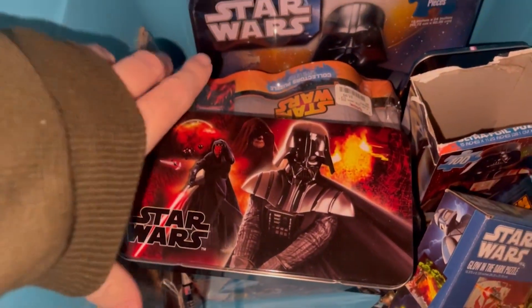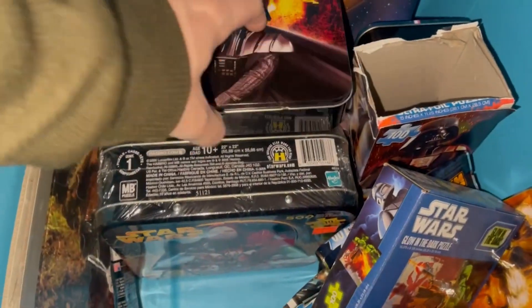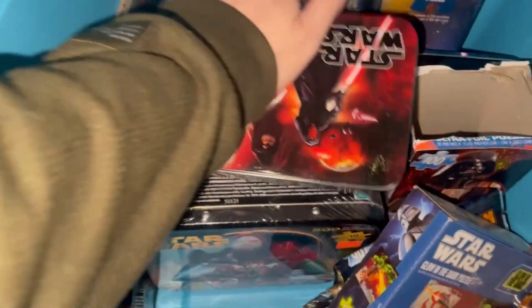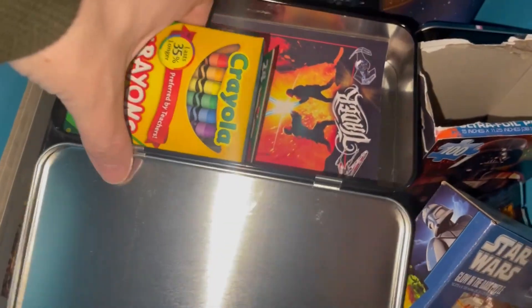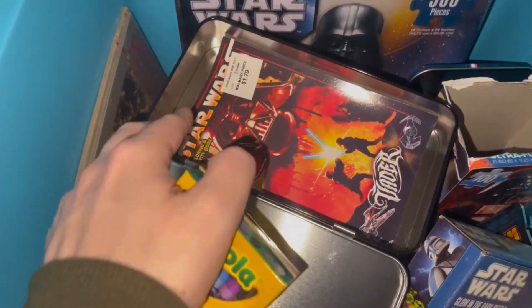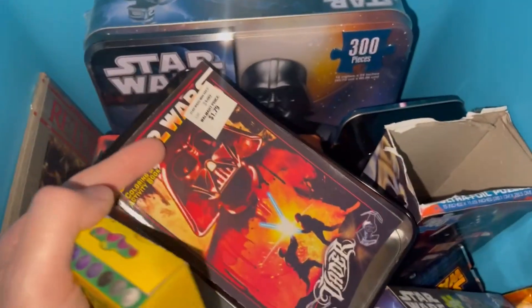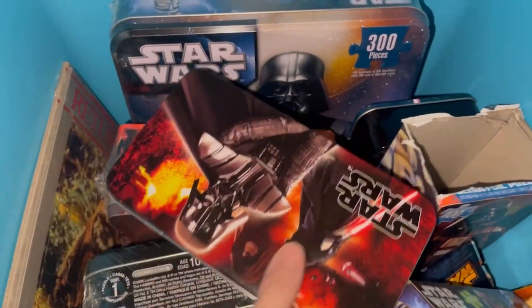I'm nervous about this one. I feel like this is just a back-to-school pencil box type of deal. Who knows what's in it? Yeah — crayons. Can always use those. And a Star Wars coloring book. I'm telling you, my girlfriend back in the day used to buy me the most random Star Wars stuff. Anyway, moving on.